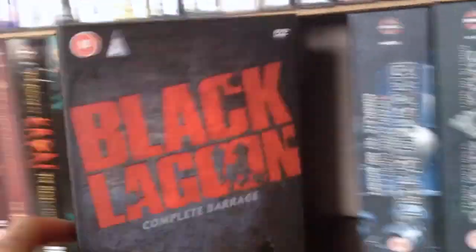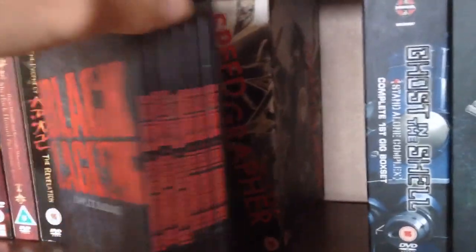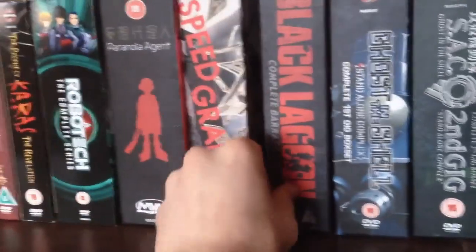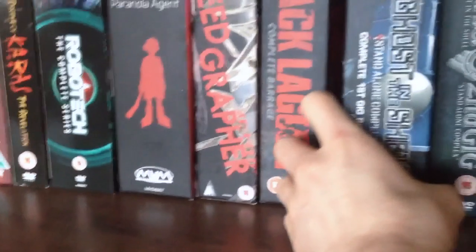Next, another of my favourite series of all time: Black Lagoon — The Complete Barrage, Season 1 and Season 2. I watched this last year and absolutely loved it. I just love this box set — it's massively out of print, but you can still pick up Black Lagoon on Blu-ray.